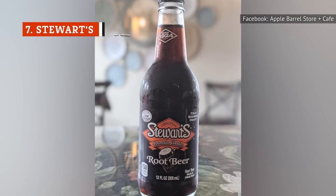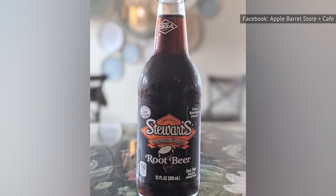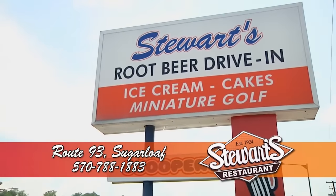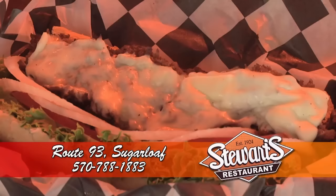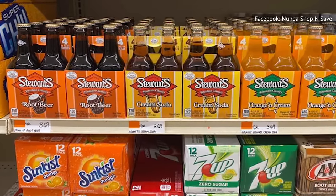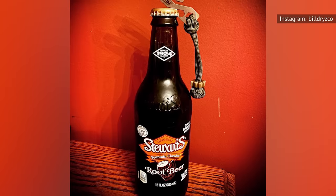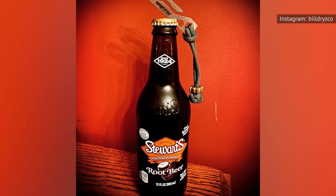Once upon a time, Stewart's root beer was one of the most flavorful beverages of its kind. The brand can trace its roots back to 1924, when founder Frank Stewart decided to make the world's finest root beer. After concocting a recipe to his liking, he opened Stewart's Drive-In, and his root beer was the star of the show. These days it's much easier to just buy bottles of Stewart's root beer, as it's now owned by the Keurig Dr. Pepper Company. Sadly, this means the root beer no longer has the same distinctive flavor it had all those decades ago — the modern iteration just tastes like generic root beer that you can find at any supermarket. It's not terrible, but it's nothing special.